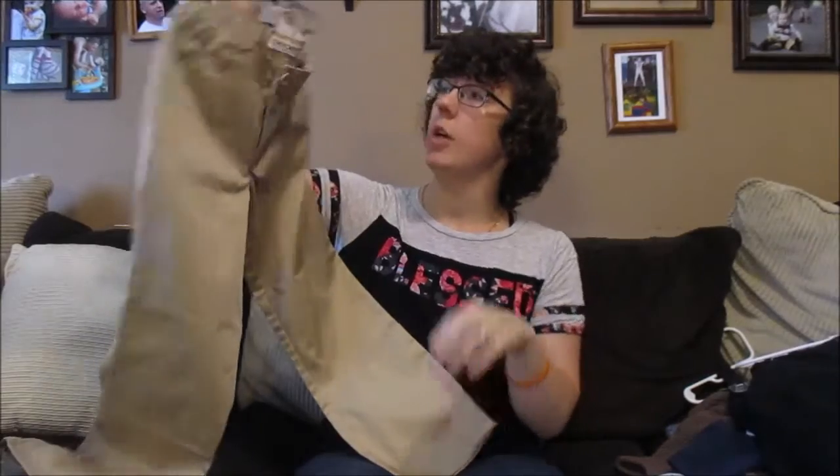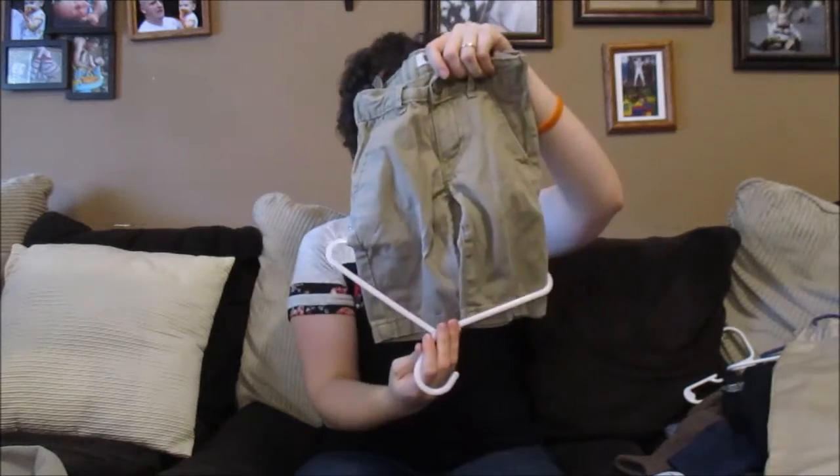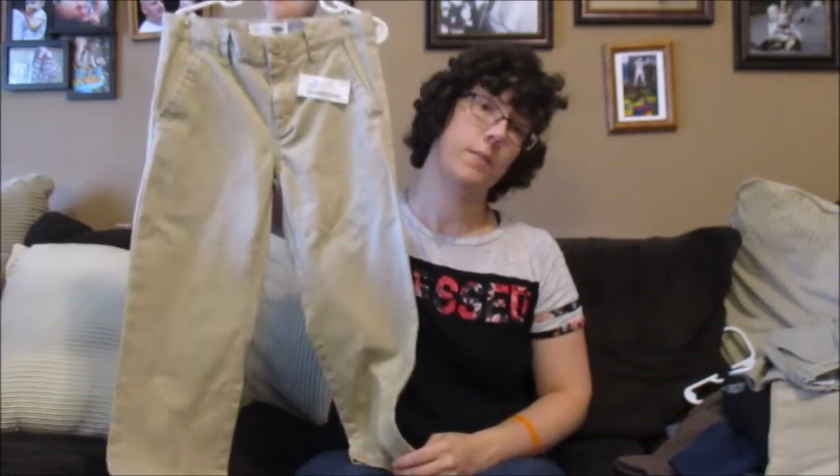Got these Children's Place black pants, size 7, for $2.75. Cherokee brand, size 7, $1.50. Got this pair of khaki shorts, size 4, $2.50, half price. Found these Old Navy size 6 khaki pants for $2.50, half price. Thank you for watching — I hope you enjoyed this video and I hope you have a great day.